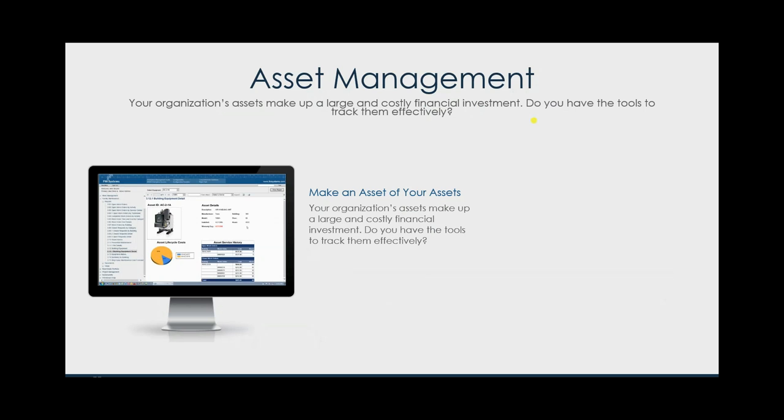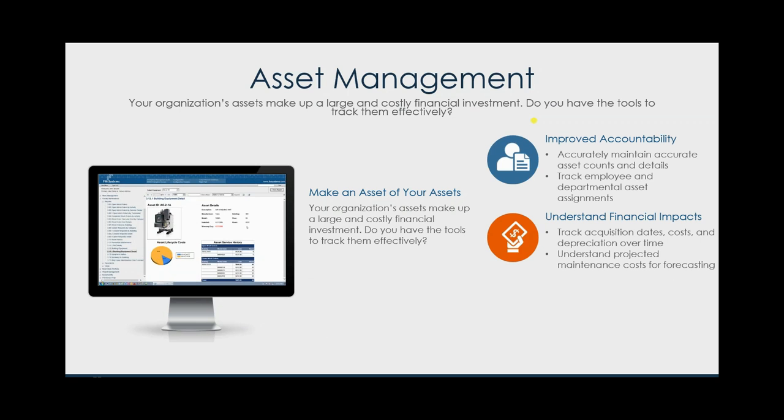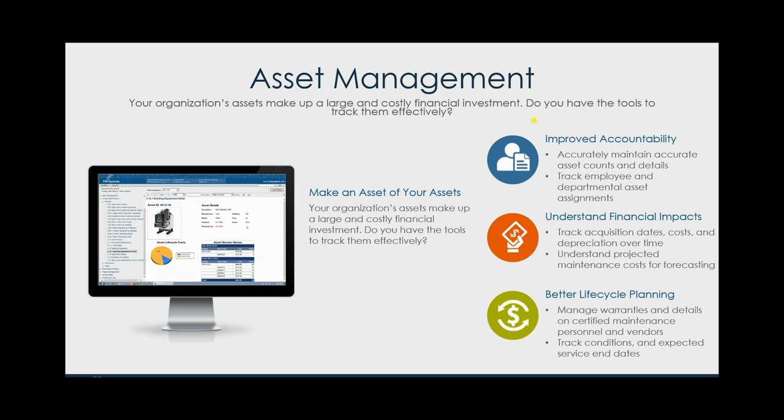FM Mobile's asset management capabilities take our asset management module in FM Interact and extend it to the field. If you're currently only tracking your space with FM Interact, I highly recommend you begin to add your furniture, fixtures, and equipment and extend your capabilities for accessing that data out in the field. This leads to improved accountability — accurately tracking asset counts and details, departmental and asset assignments, so you know who's responsible for both fixed and movable assets. It also gives you understanding of the financial impact: how much were those assets when purchased, when were they installed, what's the warranty date, are they still under warranty?